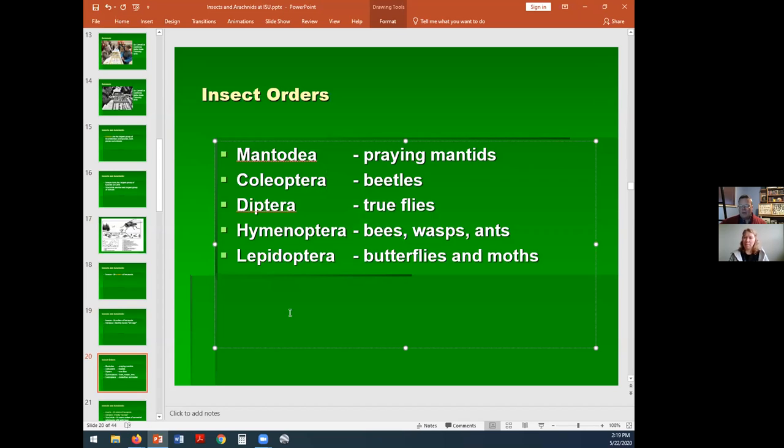In both invertebrate zoology and entomology, students make a collection that forms part of their grade — 40% in entomology, 5% in invertebrate zoology. They learn how to collect, identify, and they're allowed to get any kind of invertebrate in invertebrate zoology — worms, snails, all sorts. In entomology it's mostly insects, arachnids, and some other arthropods.